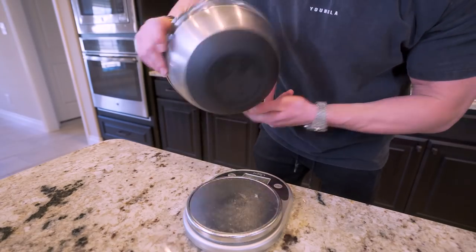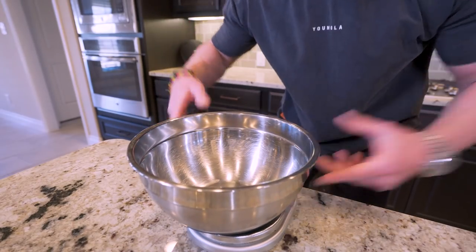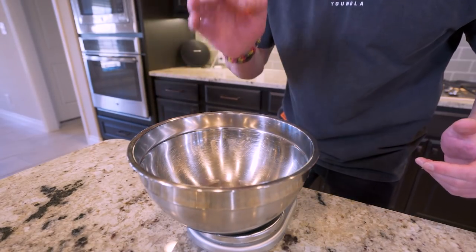I wasn't lying to you guys — this might be the easiest meal prep breakfast you've ever done. You only need six ingredients, a large mixing bowl, and a waffle maker. It's that simple. First thing we're going to do is set the mixing bowl on a food scale so we get accurate measurements and know exactly what we're fueling our body with.